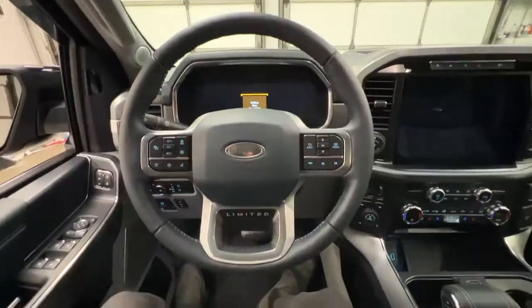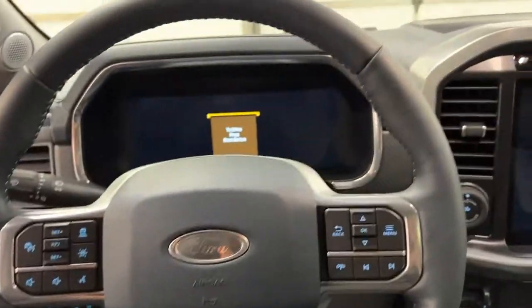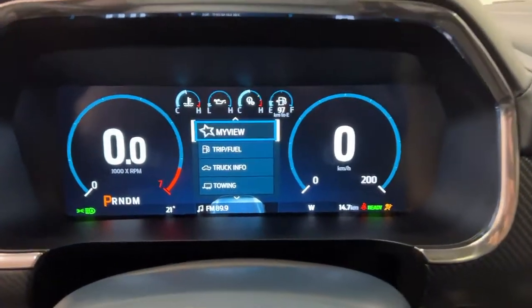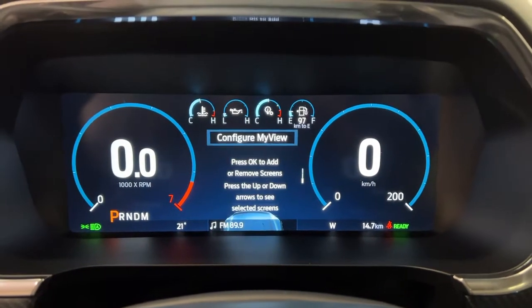You are greeted with the Limited steering wheel, which looks really good in the blue. Go ahead and push button start — you can see everything come to life. You do have a nice digital display in front of you. It's very customizable: you've got fuel economy and your trip settings.